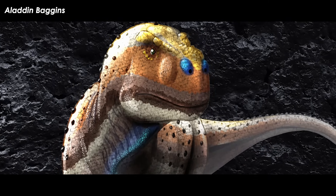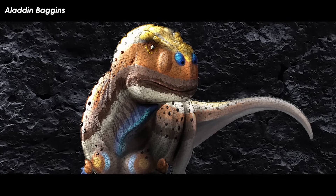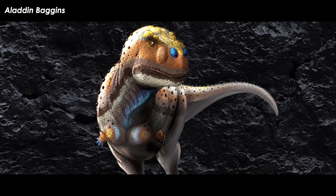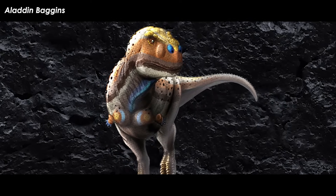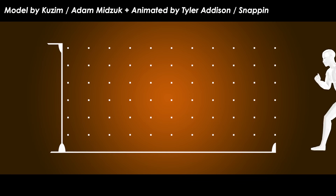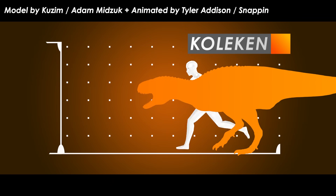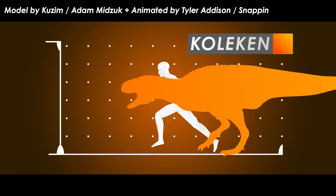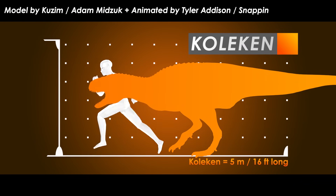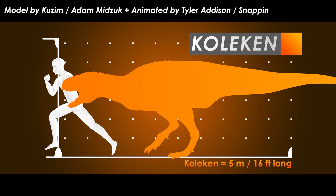Aside from the head, Goliken seems not to have strayed much from the generalized abelisaur body plan, with a thick short torso, big broad hips, and medium-length hind limbs for bounding across the Patagonian forests and flood plains. With the help of math formulas and comparisons to other abelosaurs, Goliken has been estimated to have been around 5 meters — 16 feet — in length when it was alive. The ecosystem was in dire need of small and medium-sized predators, and Goliken fits the bill.